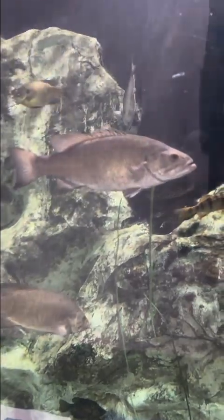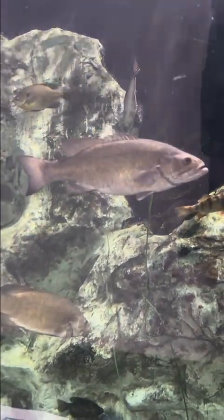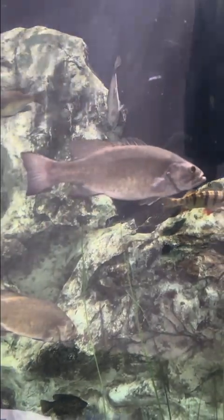This is a smallmouth bass, similar to the largemouth bass, but doesn't have that stripe from behind its gills to its tail.